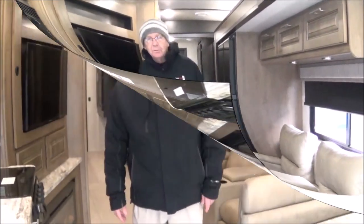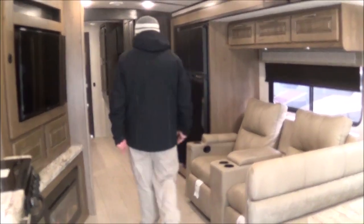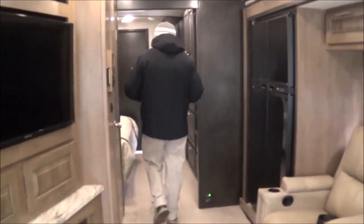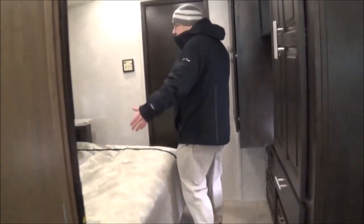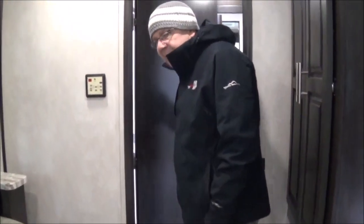Now we're going to go ahead and put the slides out. We've got to start her up here real quick. Now you can see we've got all the slides out in the 34 doggone-sure FR3. Once we get the slides out, you can see how much more room we have — the big room we have in the back with your king bed — and we can get back to our full bath, which we'll show you a little bit later.